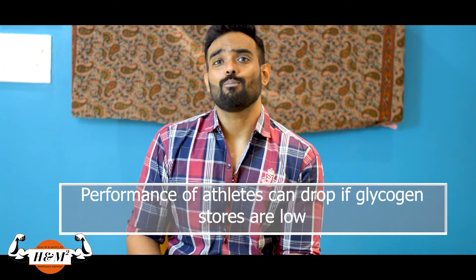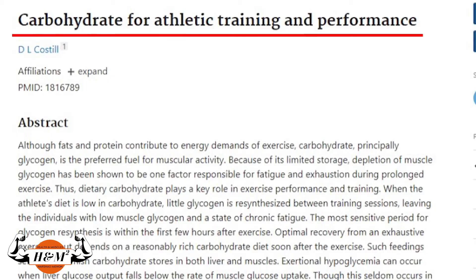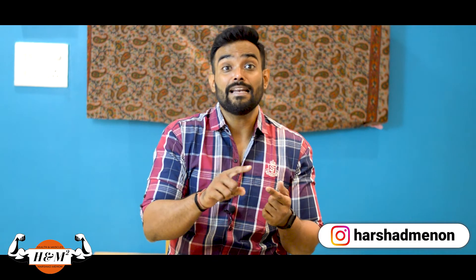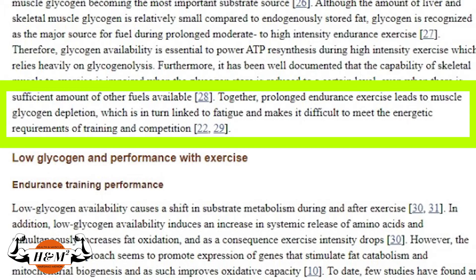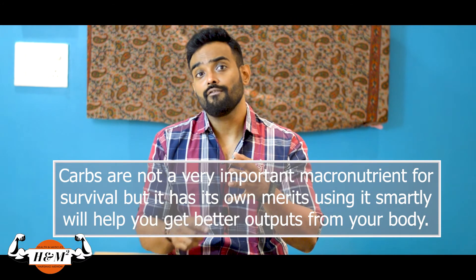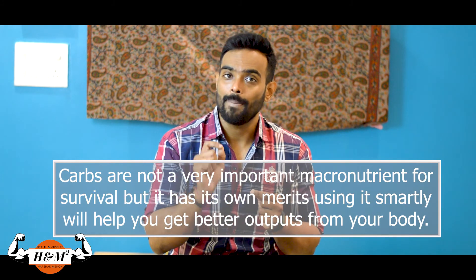Carbohydrates are a very important macronutrient when it comes to athletes or bodybuilders because it can affect your performance. When you're working out, you deplete the glycogen stored in the muscles. For endurance athletes, they need a much higher amount of carbs compared to resistance training athletes. Research suggests that ingesting carbs before training in endurance athletes increases their performance, while in strength training it has shown to increase their total work done — though that is still debatable and further studies need to be conducted. Even though carbs are not considered essential for survival, using them smartly will help you get better output from your body.